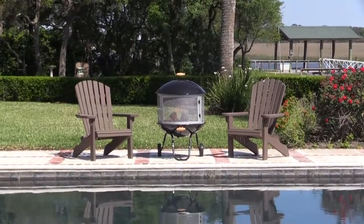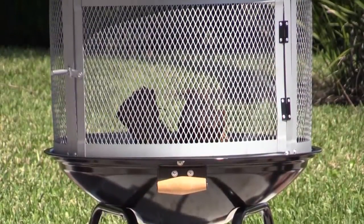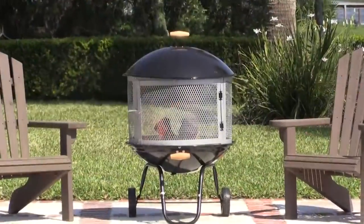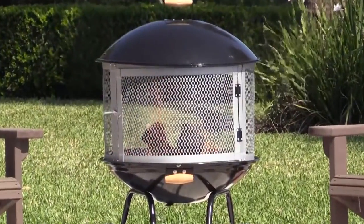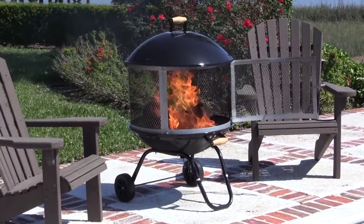Enjoy your patio in all seasons with a 28 inch on fire patio fireplace from FireSense. This ultimate deluxe mobile patio fireplace features a porcelain enamel bowl and lid. The silver high-temperature painted center steel fire screen keeps the fire contained but fully visible. This attractive unit's center door allows for easy access to the fire.